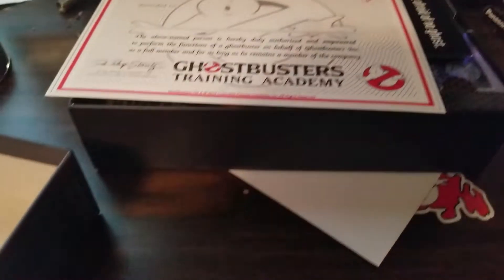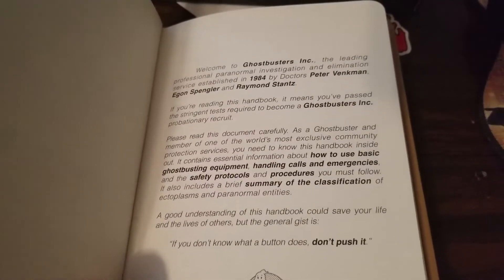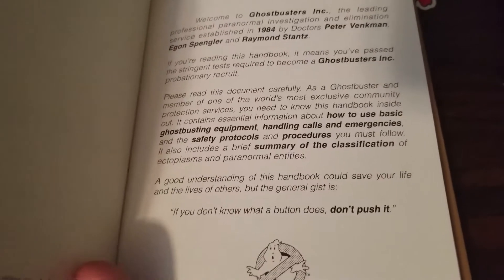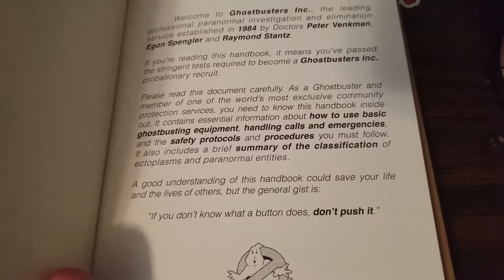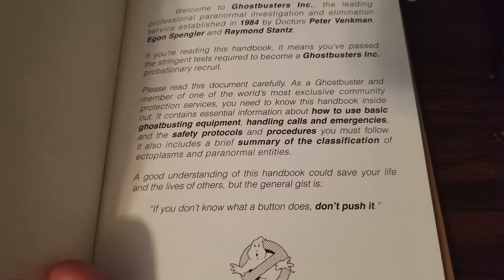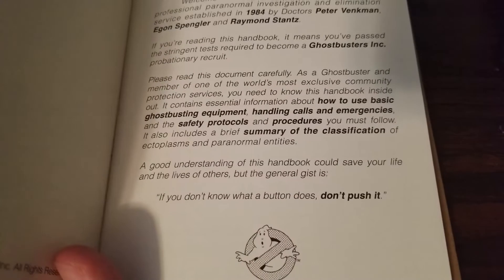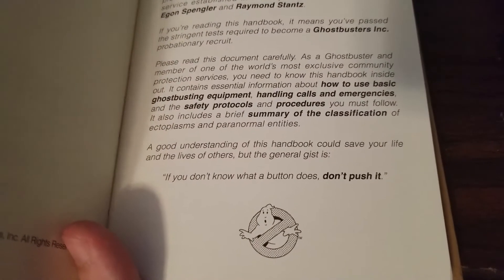I really want to read something really fast. So this is the employee handbook. "Welcome to Ghostbusters Inc., the leading professional paranormal investigation and elimination service, established in 1984, by doctors Peter Venkman, Egon Spengler, and Raymond Stantz. If you're reading this handbook it means you've passed the most stringent tests required to become a Ghostbusters Inc. probationary recruit. Please read this document carefully. As a Ghostbuster and member of one of the world's most exclusive community protection services, you need to know this handbook inside out. It contains essential information about how to use basic Ghostbusters equipment, handling calls and emergencies, and the safety protocols and procedures you must follow. It also includes a brief summary of the classification of ectoplasms and paranormal entities. A good understanding of this handbook could save your life. But the general gist is — if you don't know what the button does, don't push it." Good advice.